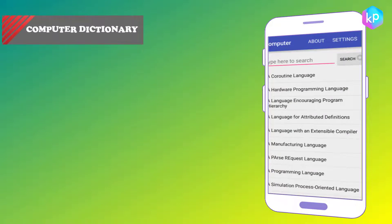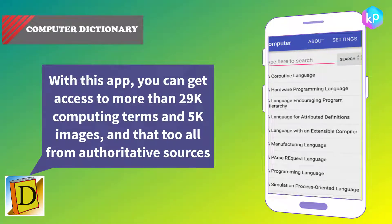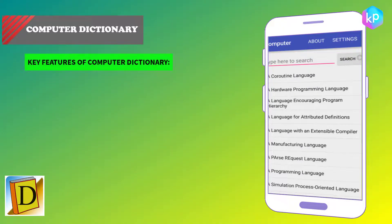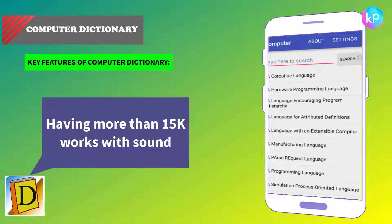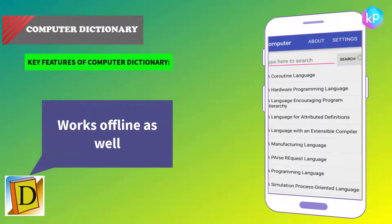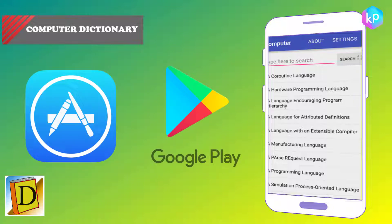Computer Dictionary is one of the best apps popular among people who want to learn different computer terms in one place. With this app you get access to more than 29,000 computing terms and 5,000 images, all from authoritative sources. The best thing is that more than 14,000 entries are available anytime, even offline. Key features: more than 15,000 words with sound, search words and get their details, and works offline. Computer Dictionary is available on the iOS Store and Google Play.